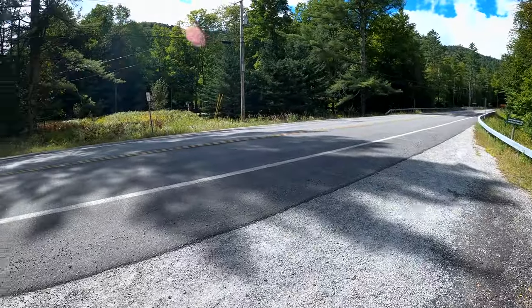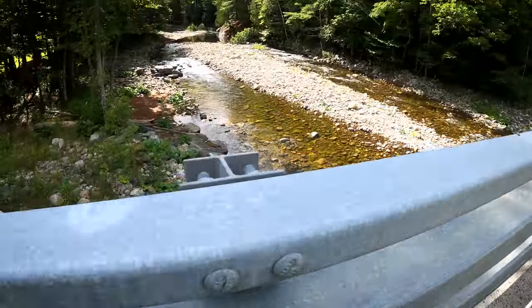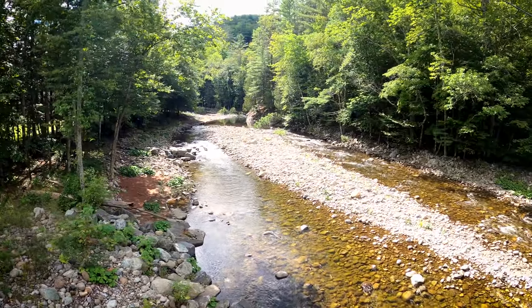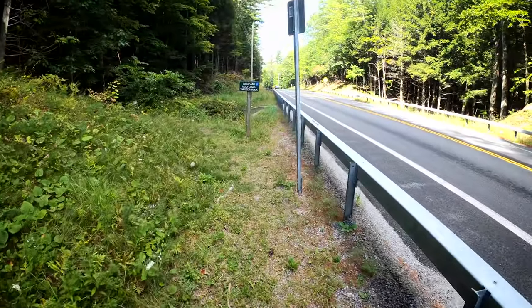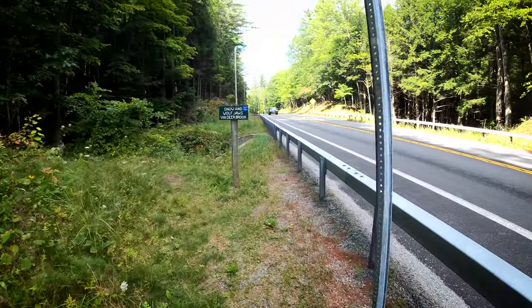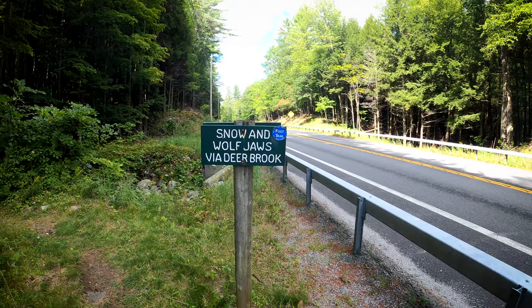We are in search of a trailhead. Good afternoon from the Adirondacks. It is Wednesday, September 8th. Today we're hiking Snowy Mountain. We've got to find the trailhead first. Some people have said this is hard to find, so if you're looking for this trailhead and you're planning to hike it, here it is. This is the sign right off the road.